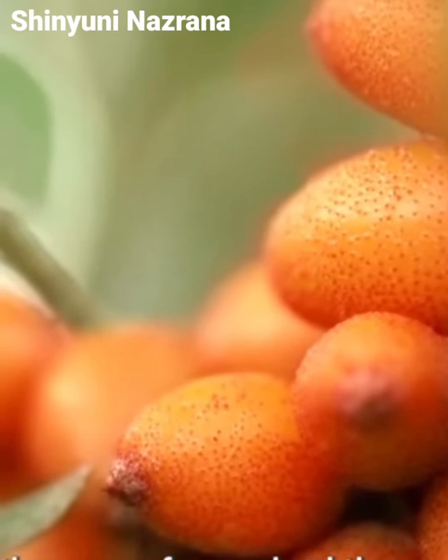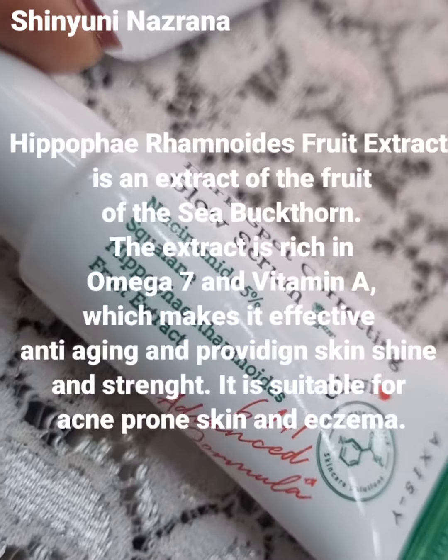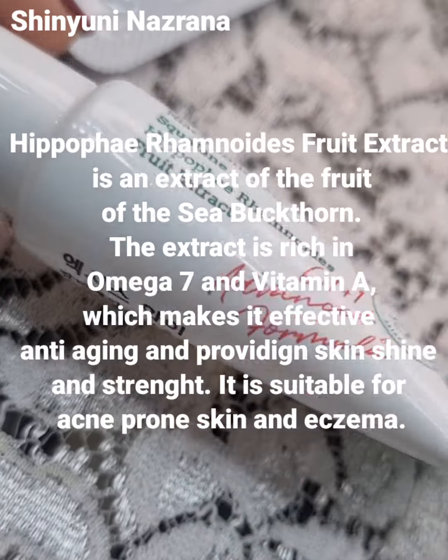This contains hyaluronic acid and a flower extract. It is anti-aging and suitable for acne-prone skin. The smell is a little bit like an ointment, but it has no negative reaction on the skin.